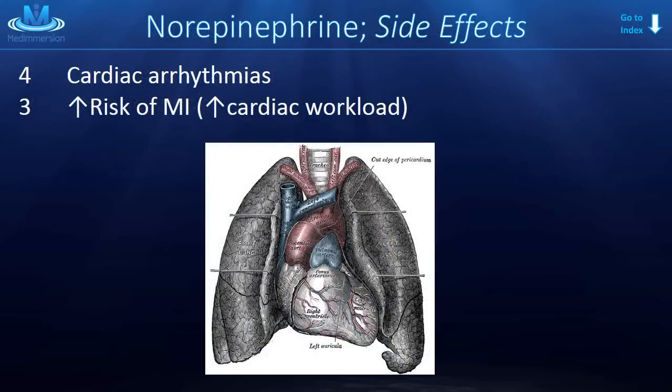Two important side effects of norepinephrine include cardiac arrhythmias — which makes sense because we are stimulating the heart, and if it is prone to arrhythmia this could push it over the edge — and increased risk of myocardial infarction. The MI risk is because we are increasing the workload and oxygen demand of the heart, and in a heart with narrowed vessels or stenosis, this could be the straw that broke the camel's back.